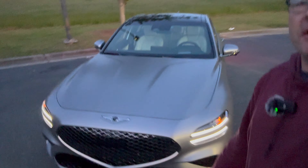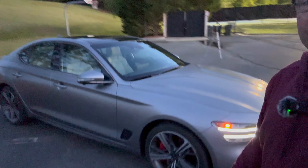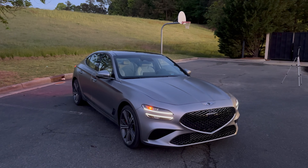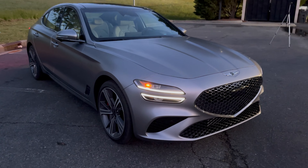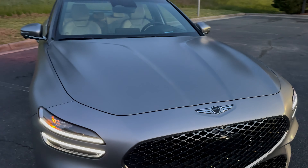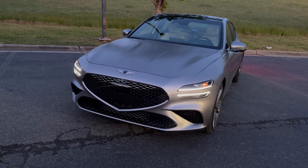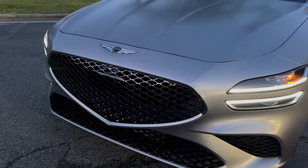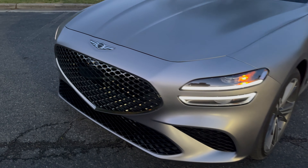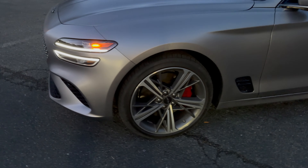Wasn't it 80s hit artist Corey Hart who once said, 'I wear my sunglasses at night'? I think he was talking about this one right here, the 2024 G70. This beautiful matte color — it's a $1,500 upcharge, beautiful paint, it's tough, boy is it sporty. That is amazing. And you can see the dark chrome outlines even at low lighting.